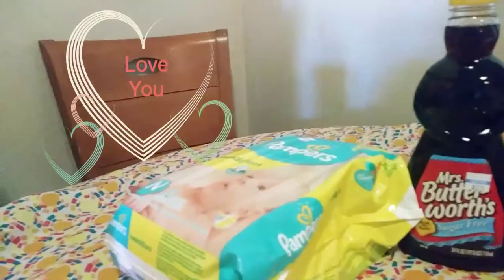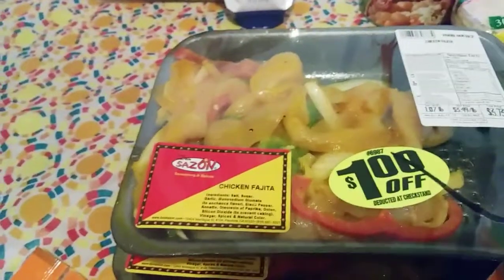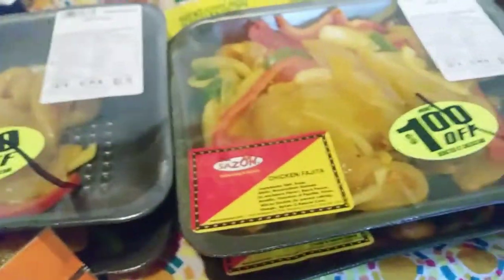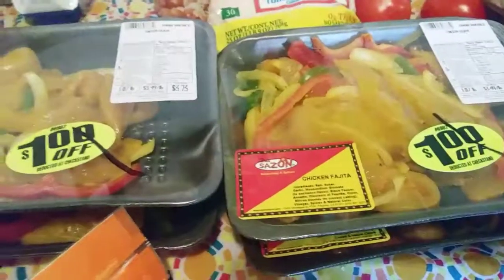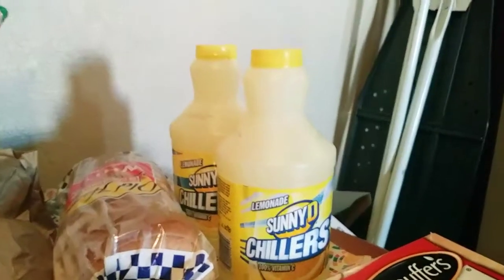I'll go over the sale items next. I bought the chicken fajita packs, and each one was marked down $1.00 at the register. I grabbed four — regular price about $3.73, I got these for $2.73 each. The next sale item is the Sunny D Chillers. I got these for $0.89 each, and it's lemonade.